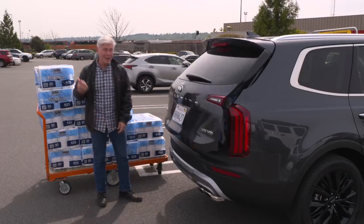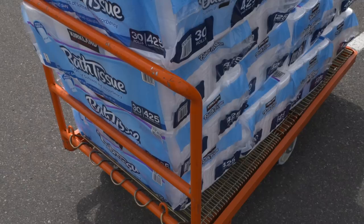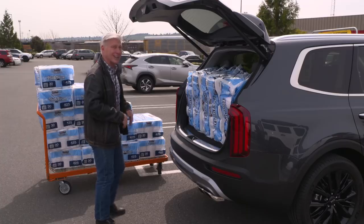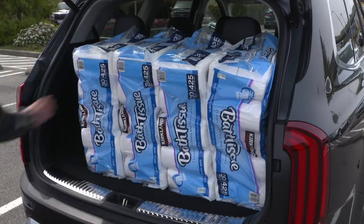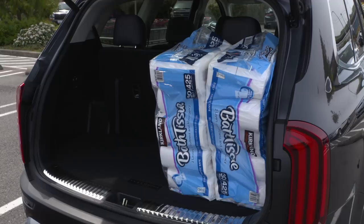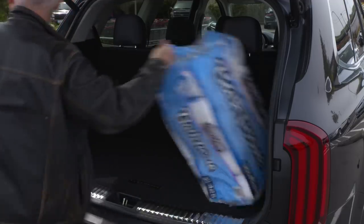I'm going to set up a GoPro when I take this much TP out — might be good for a laugh. Stack it this high and it gets kind of tippy from the vibration of the asphalt, causing it to fall over. That's a lot of TP. The tailgate can be set to open automatically if you stand near it with the proximity key — I turn that off in the menu.